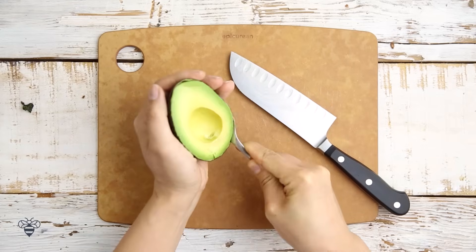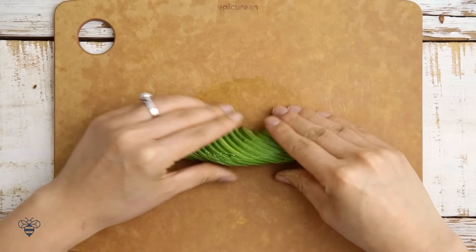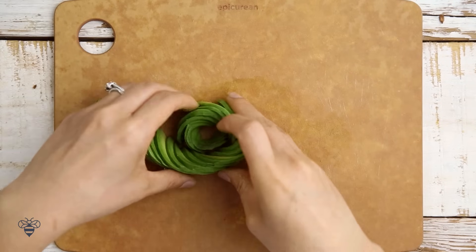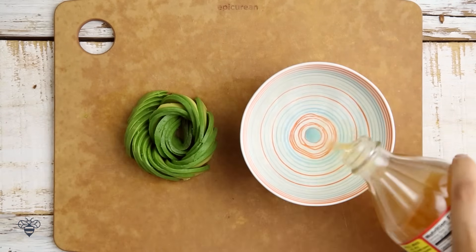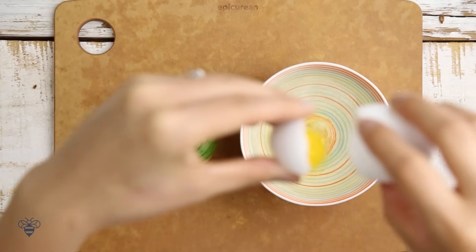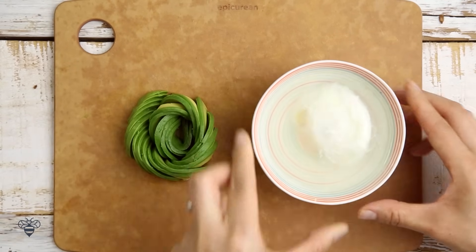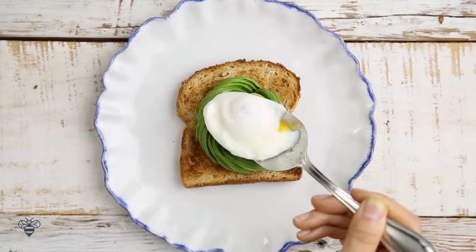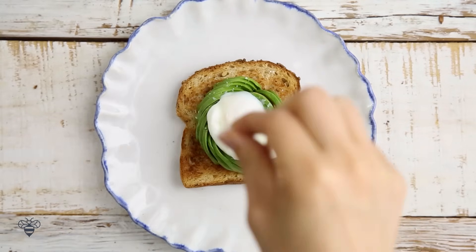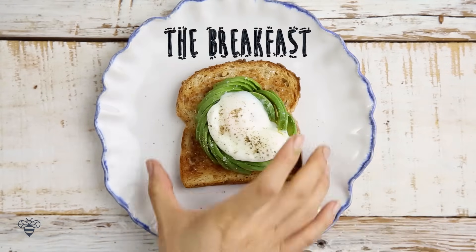First off, I'm starting with half an avocado that I'll thinly slice. Now I'll just fan it out and start rolling it into a flower. I have a small bowl of hot water, apple cider vinegar, and then I'll just drop a raw egg in there. Nuke it for one minute, and there we go — a poached egg. Top my toast with my avocado flower, my poached egg, a little bit of sea salt, pepper, and we have the Breakfast Toast.